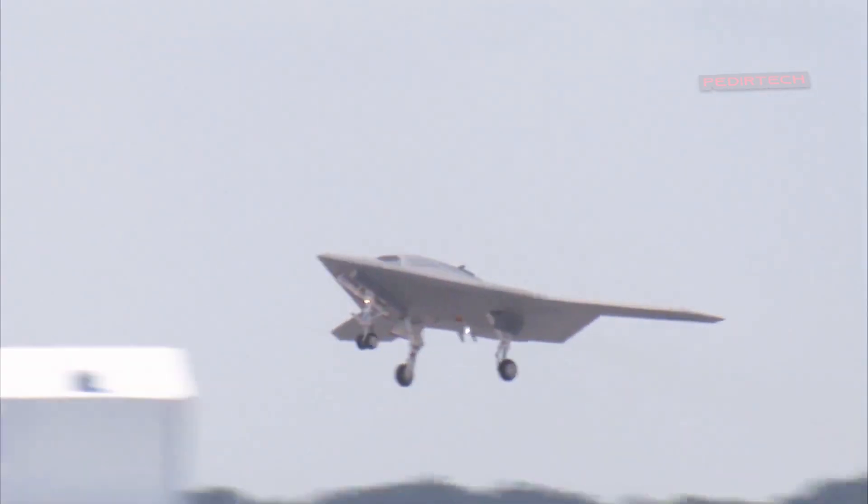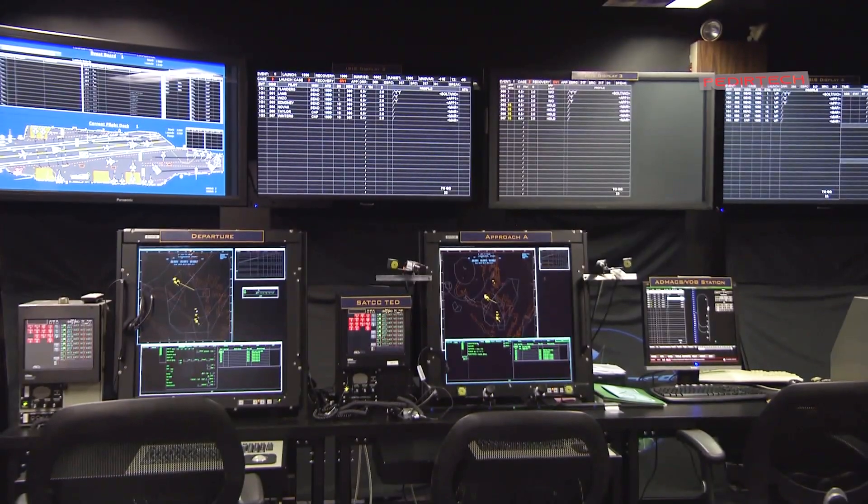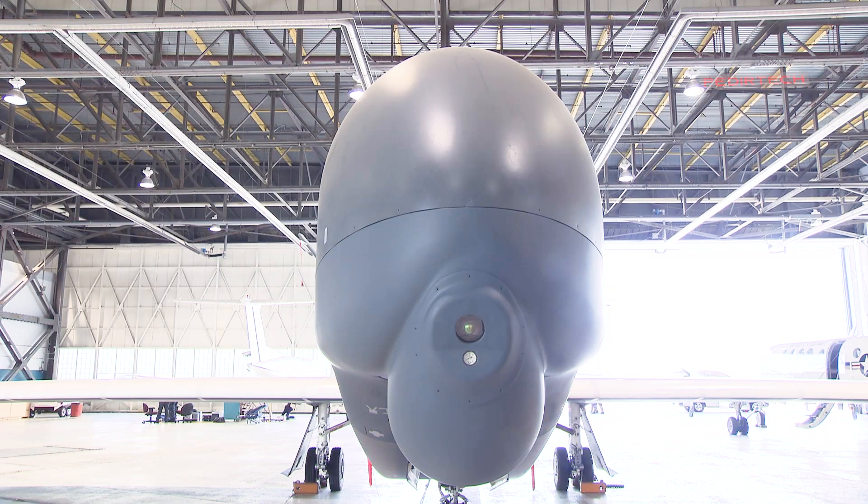The aircraft is equipped with a variety of sensors, including radar, electro-optical, infrared cameras, and a GPS receiver.